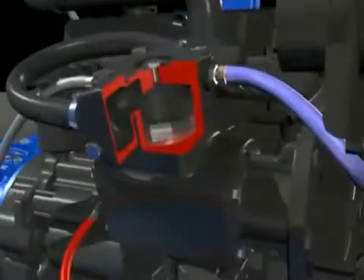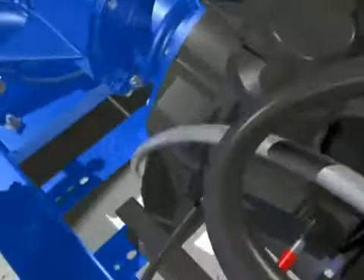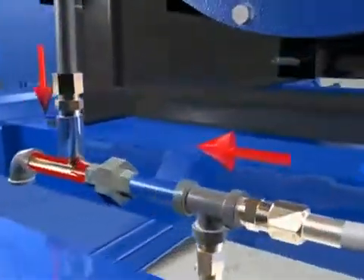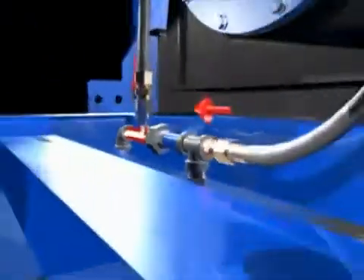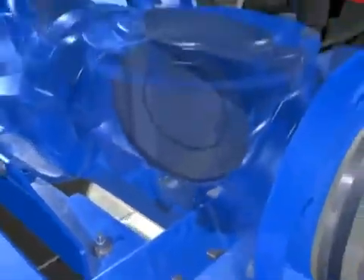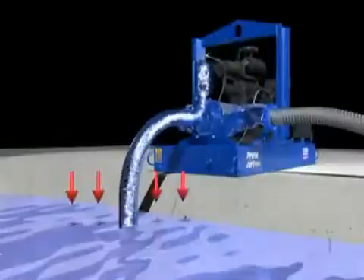The compressor forces compressed air through the Venturi to create a vacuum. The air in the pump casing and suction line are evacuated with the compressed air to the atmosphere. The pump begins to prime as atmospheric pressure causes water to replace the evacuated air.